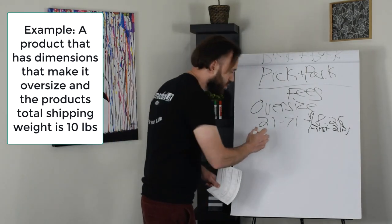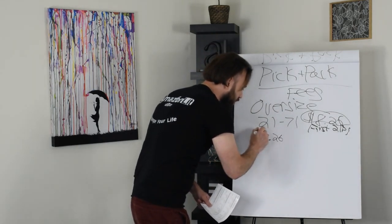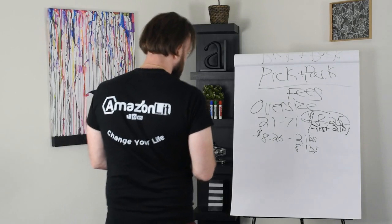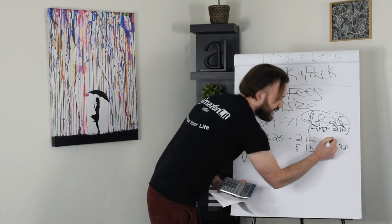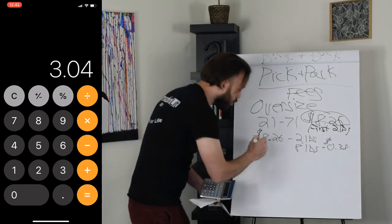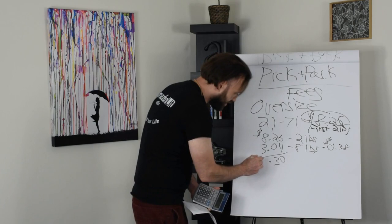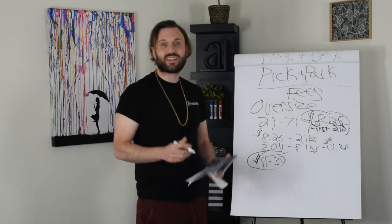It would be charged $8.26 for the first two pounds and $0.38 for each additional pound after two pounds. Let's say the product weighs 10 pounds. The first two pounds are instantly $8.26. That leaves 8 pounds left over. So 8 pounds times $0.38 equals $3.04 — that's an additional $3.04 for the remaining 8 pounds. So the pick and pack fee for this 10-pound oversized product is $11.30.